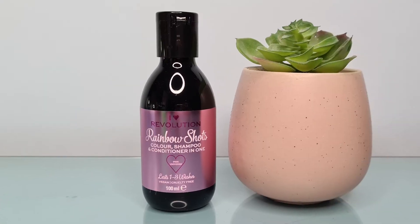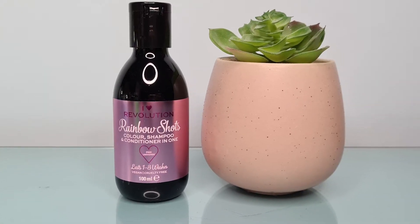I also picked up one of their Rainbow Shots. This one is Pink Universe and only lasts one to three washes, but it costs three pounds. I thought I could maybe try this one first and then move on to the longer-lasting one if I like it. I really enjoyed having pink hair before, and when I did the blue it went a little lilac-y which I also loved, so I thought something a little bit different — maybe pink this time. Not sure exactly when I'll do it, but watch this space.